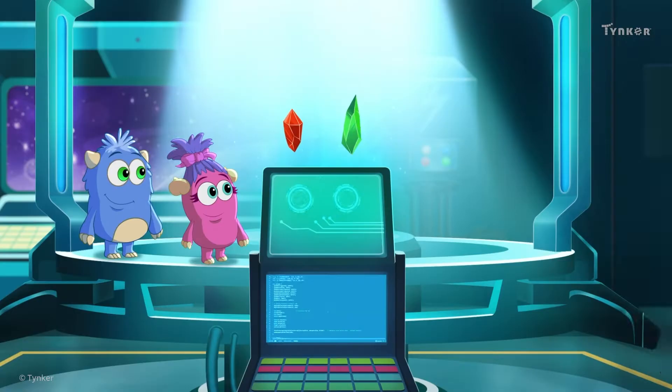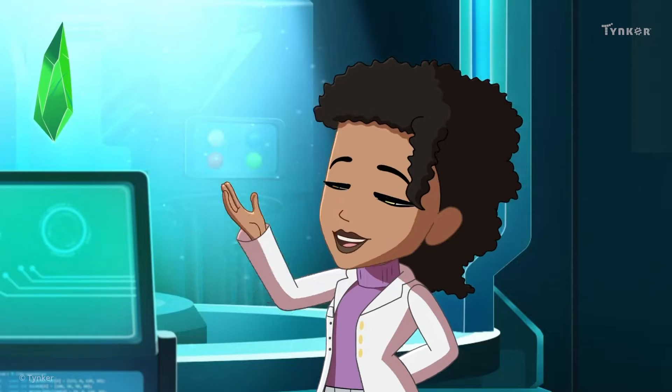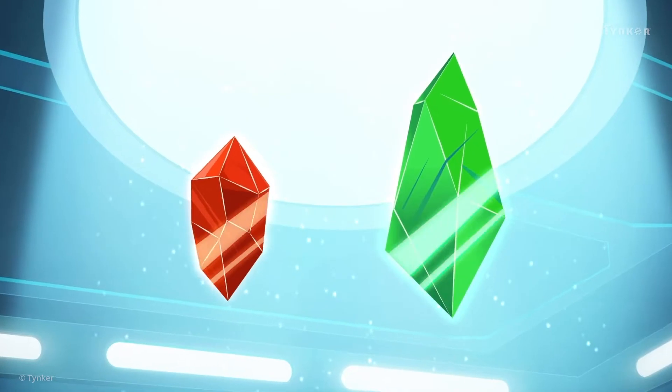Hey, Cody and Recursala! Look, I've gotten everything we'll need for our experiment today! It's time to find out the secret of these crystals!